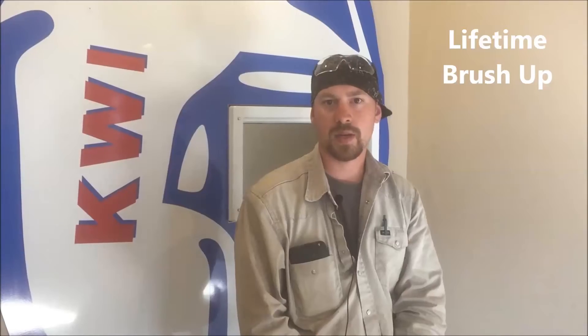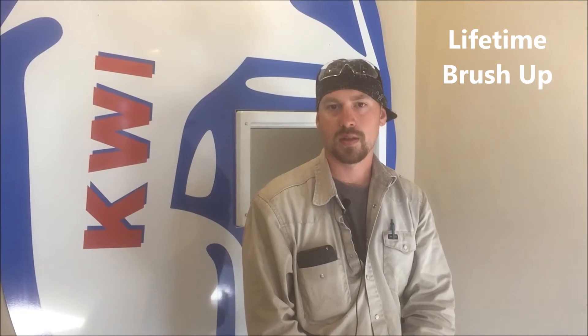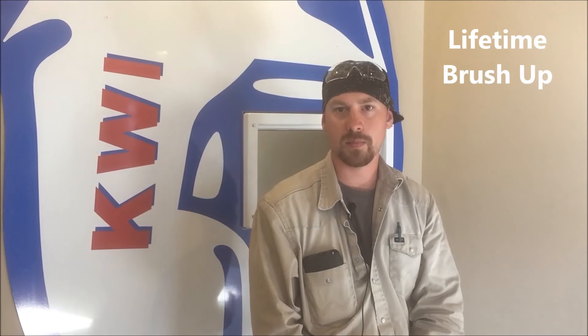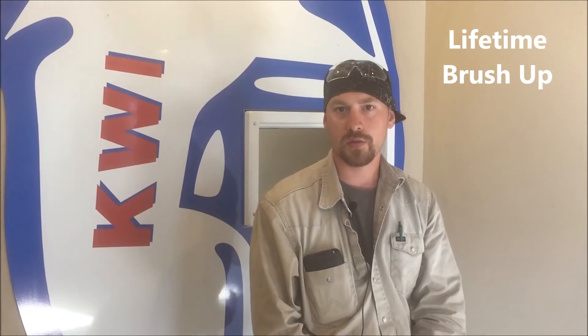Here at KWI, they've got lifetime brush-up — two weeks a year. That's important. If you've got a job test, you can come in here and brush up for a few days. Or if you're changing your job, come in here. Or if you haven't welded flux, MIG, or TIG for a while and just want to keep your certs, you can come in here and train up on it for a few days.